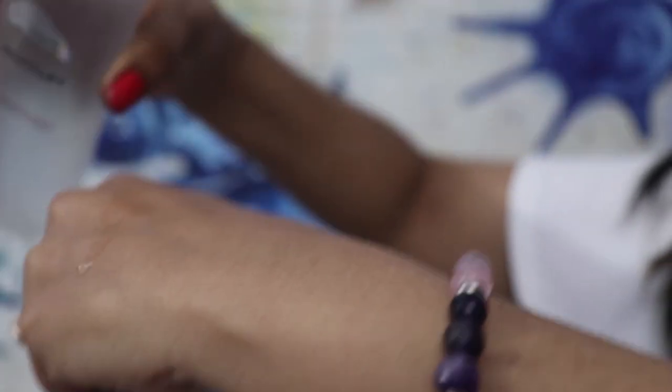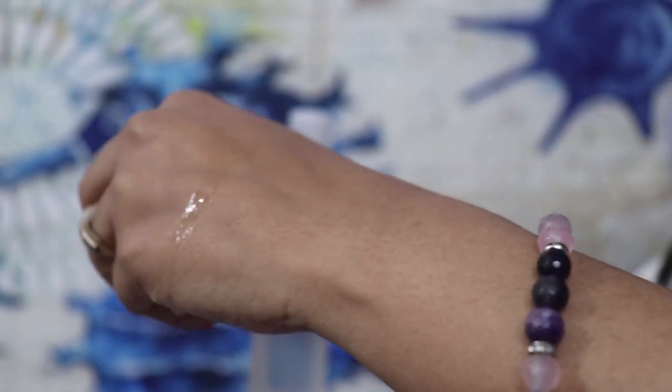First of all, it's a liquid skincare — the texture is like water. The best thing is that it's very lightweight and it doesn't feel like you have anything on your skin. It is non-greasy, absorbs into your skin quickly, and it deeply penetrates the skin — 10 times deeper compared to any moisturizers or creams.